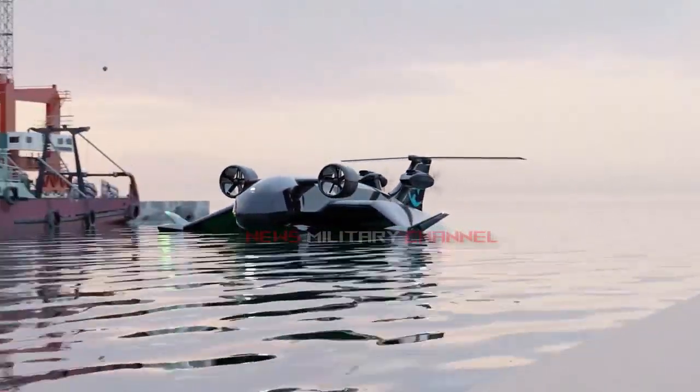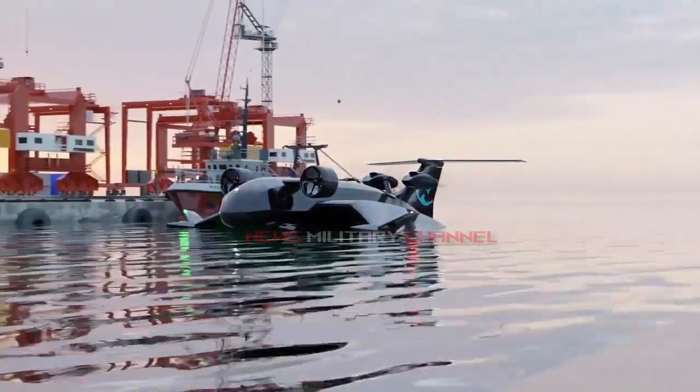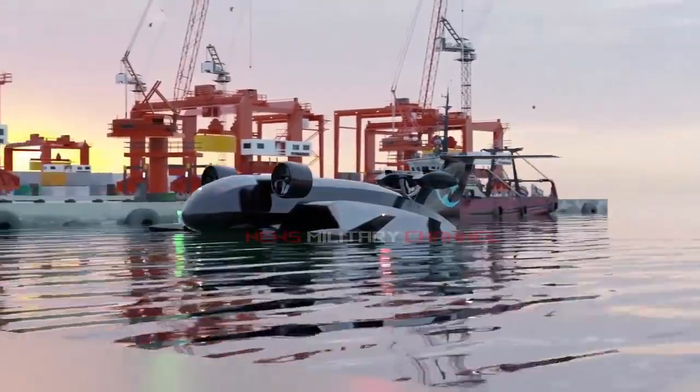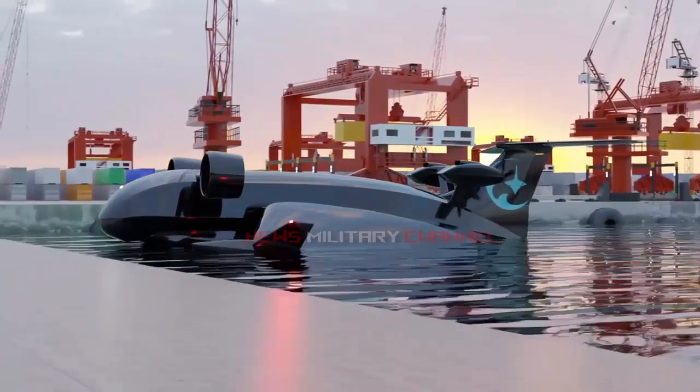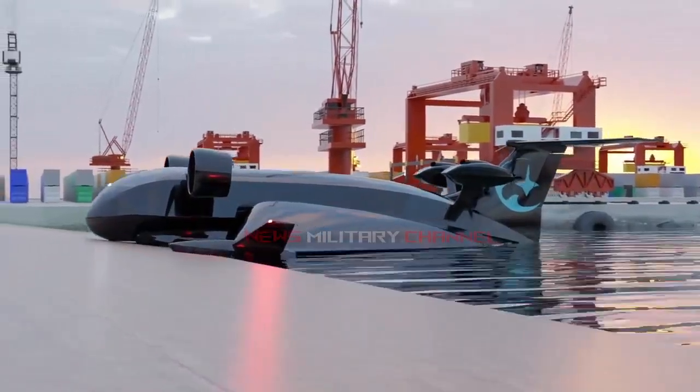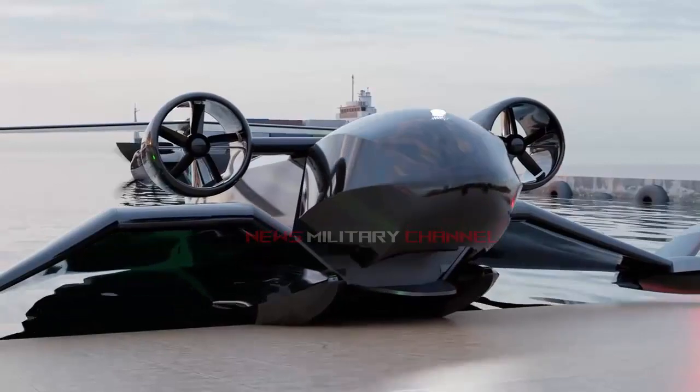One of the IRGC Navy Force's unique assets is the Baver II GEV. The Baver II GEV is suitable for coastal defense and long, fast patrols for Iran, a country with more than 1,500 kilometers of southern coastline.